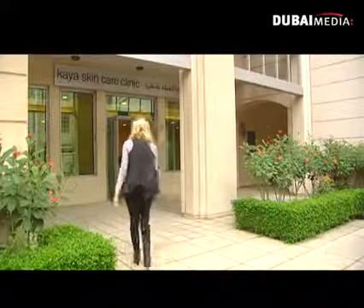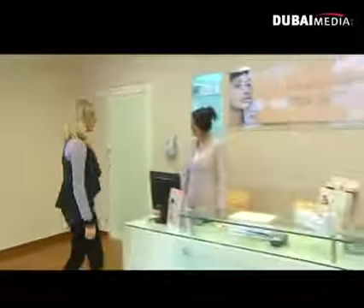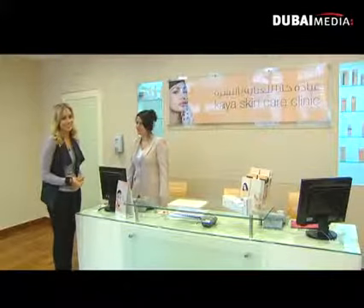Is your skin in desperate need of revival and some TLC? Why not flood your pores with the latest skin treatment which is bound to make you glow like an A-list star? It's called Aquaradiance and it's something I've been looking forward to for a very long time.